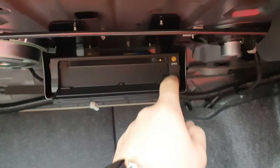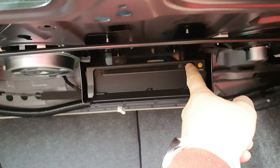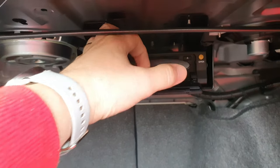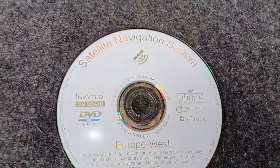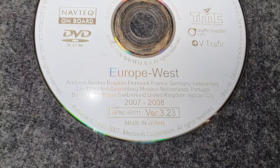You press this button here, press hard and then the eject button. And there is the disc. This is my disc and this one does not work — it's out of date. It's version 3.23. I don't use the sat-nav anyway, I use the sat-nav on my phone. I don't use the system whatsoever, so I just didn't even bother with it. I probably will get it before I sell the car so that the next person will have it.